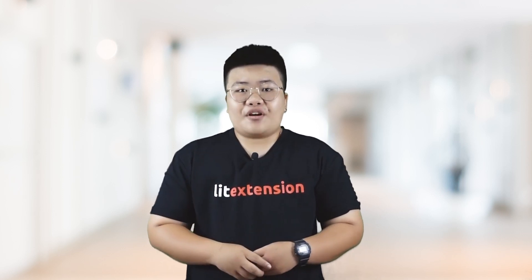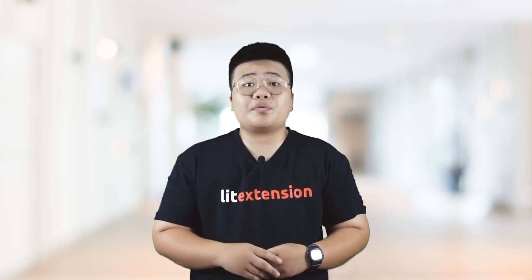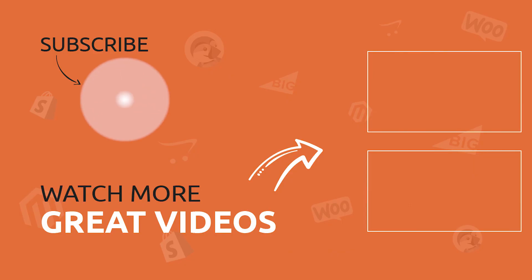Thank you for watching our video. Shopify or Wix — did you make the right choice? There's no best; there's only the best one for you. Please leave a comment down below to share your experiences of using the two platforms. Let me know if you would like to recommend other topics for our videos. Don't forget to follow Lee Extension for more interesting e-commerce platform reviews and shopping cart migration tutorials. If you intend to migrate all the data of your online store from Wix to Shopify or vice versa, contact us on the link below. See you next time.